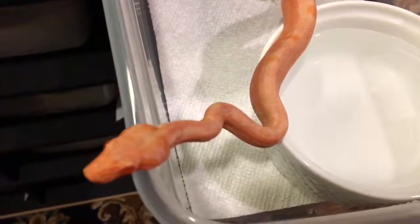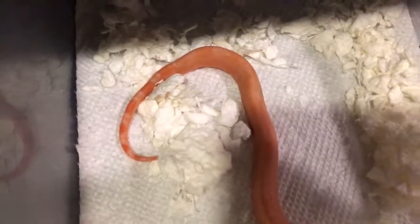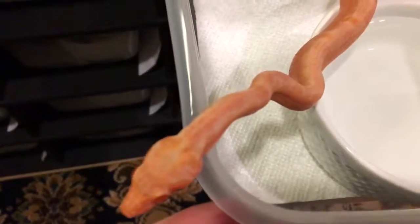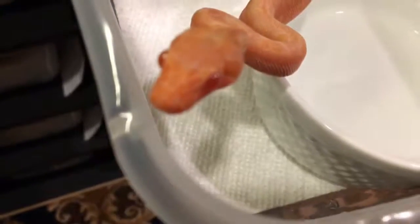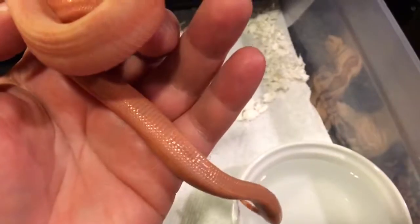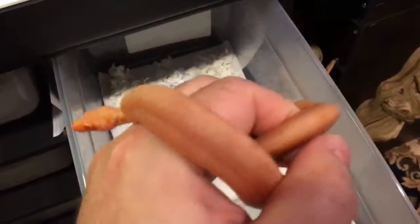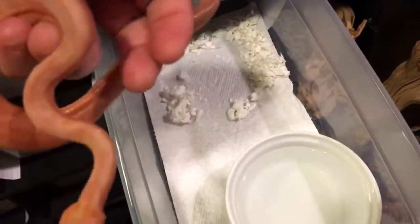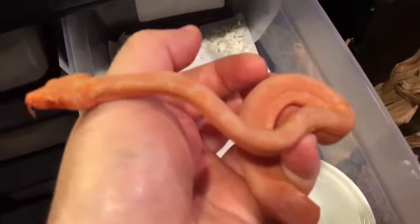Hey guys, wanted to do a quick update video on my sunglow leopards. This little guy is my male — he's got an awesome tail and doesn't have much pattern going on except for his tail and his head, but he's really cool. He's all pink and reddish and orange color. Just awesome leopards — these are my dream leopards to own and of course to produce, so I was fortunate enough to produce them.